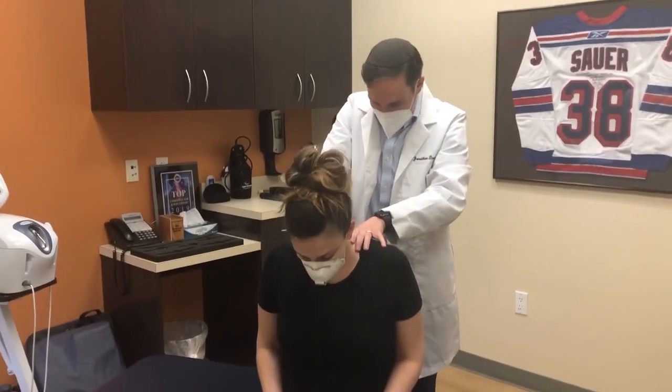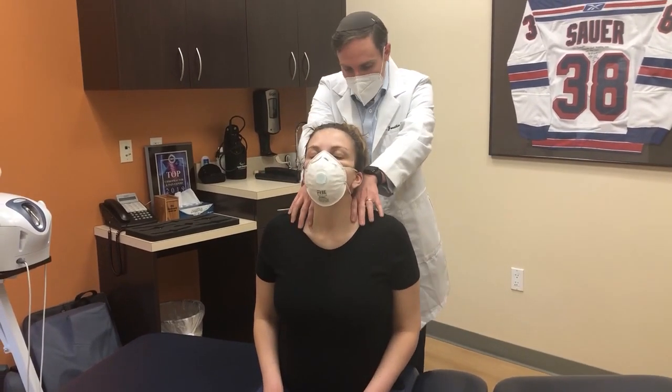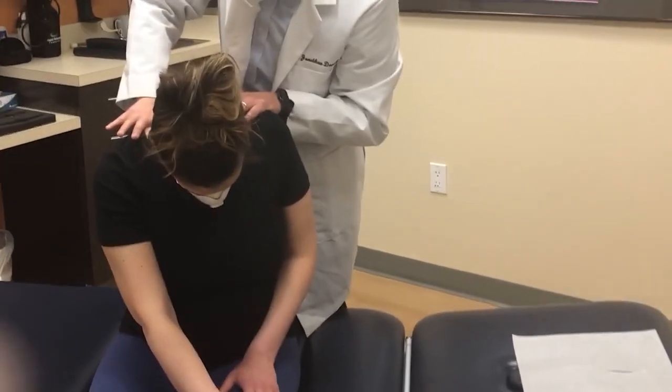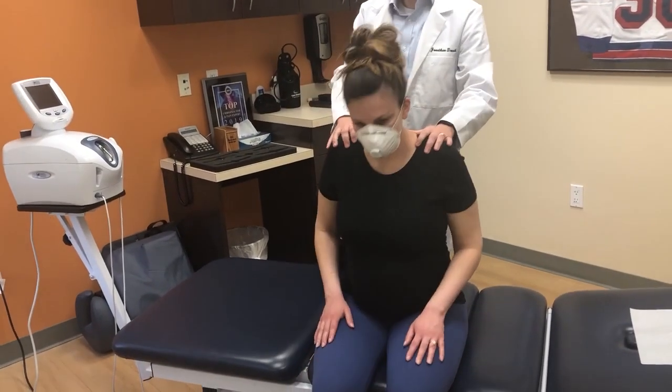Bring your head back for me, and down. Back up and down. Take your right hand across your left knee, down, and reach across. Next, we're going to go to the rhomboids.